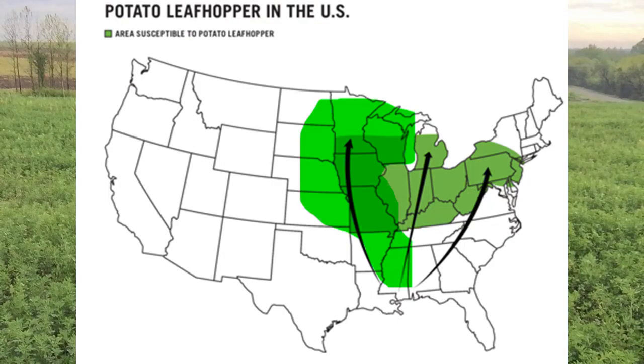Potato leafhopper is an insect that usually overwinters in the south where it doesn't freeze, and it usually comes up on the jet stream every year. Every time we get a southern breeze, it comes up the jet stream. Most maps would say that it's focused along the Mississippi River jet stream or up through that channel. If you look at the potato leafhopper infestation maps, or what we would suggest would be the hot spots — I've taken my highlighter and made that area a little bit bigger.